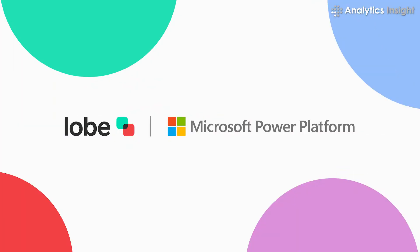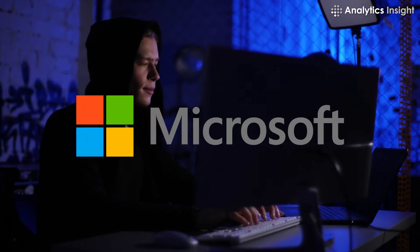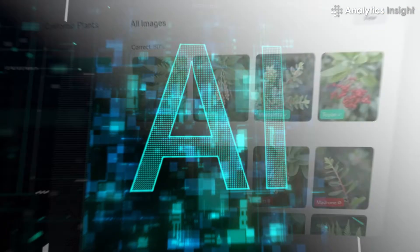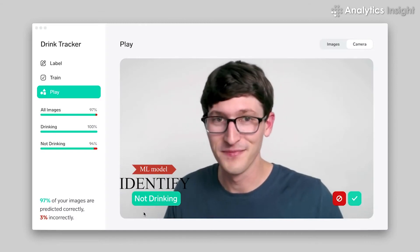Lobe is a free desktop program created by Microsoft to help users build customized AI models simply by clicking — no coding necessary. You can just show examples of what you want it to learn, and it will train an ML model to identify similar things.